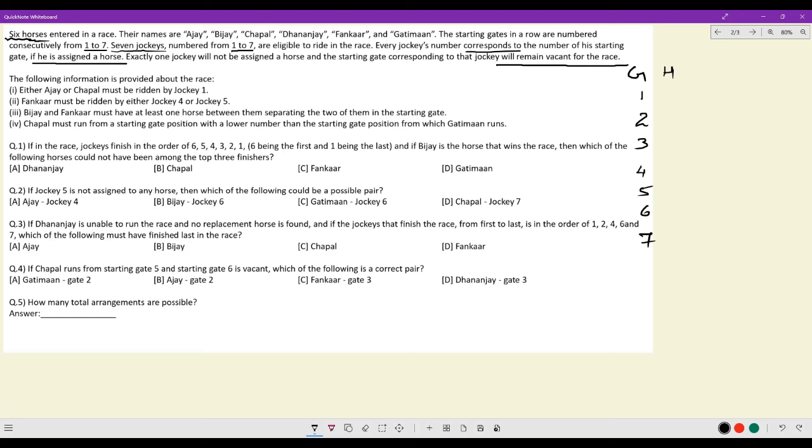First statement: either Ajay or Chappal must be ridden by jockey 1. So jockey 1 at gate 1 must be with Ajay or Chappal. This is one condition.